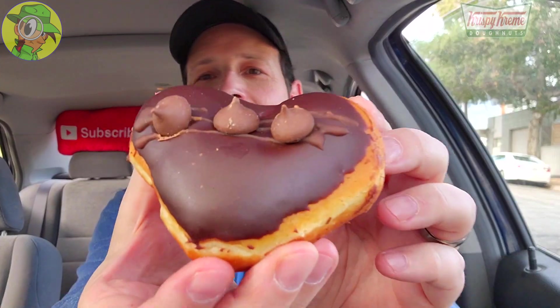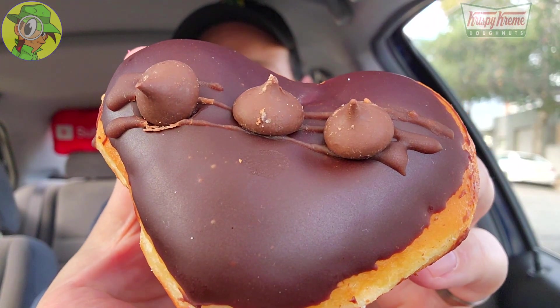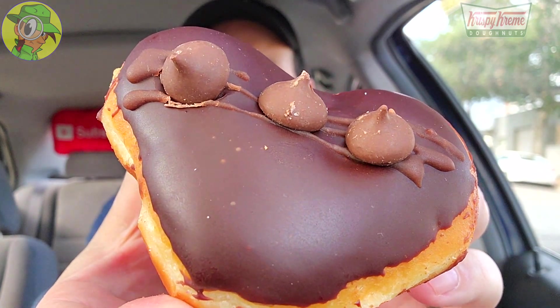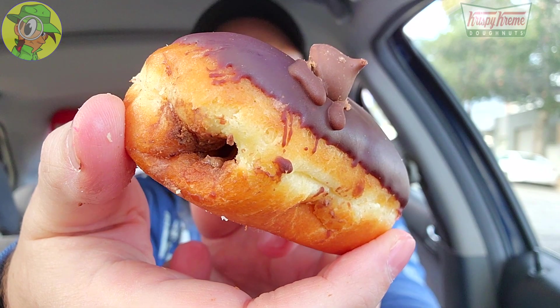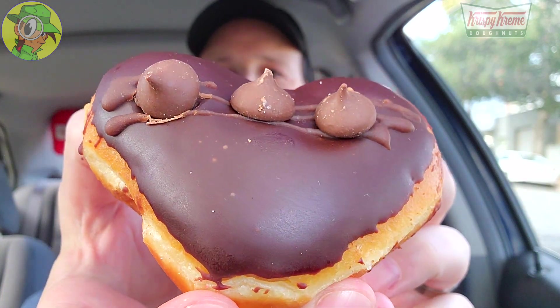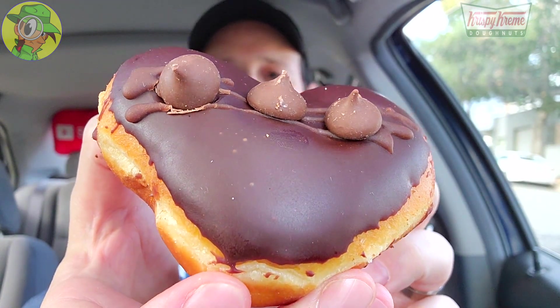Moving on to round three — the Hershey's Double Chocolate Kiss donut. I'm definitely a fan of chocolate, so I can't wait to get into this one. It's pump-full of milk chocolate filling on the inside, chocolate icing on top, and the kisses. Looking pretty banging. I'm going to take a bite to make sure I get one of those kisses on the very top.